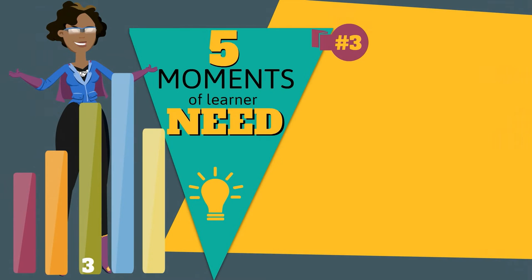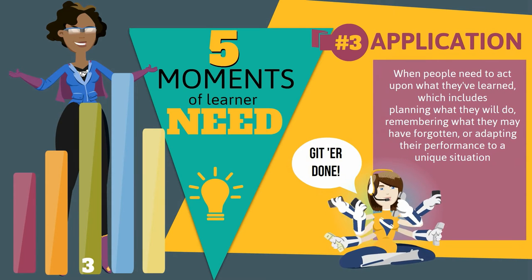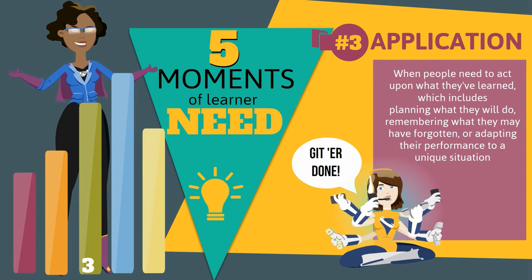The third moment of need is about application. This happens when people need to act upon what they've learned, which includes planning what they will do, remembering what they may have forgotten, or adapting their performance to a unique situation.